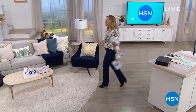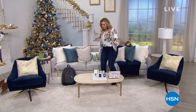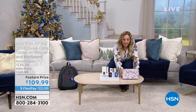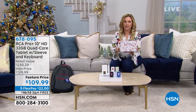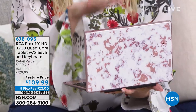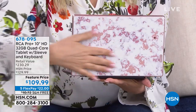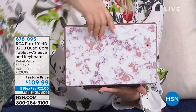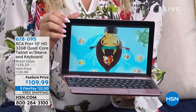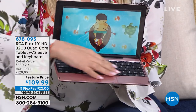We're moving over to the couch to talk about electronics and great giftable items for the holiday season. The RCA tablet is our Black Friday special — this is the pink marble version of our RCA Pro 10-inch high definition 32 gigabyte quad core tablet. Look at that gorgeous picture.